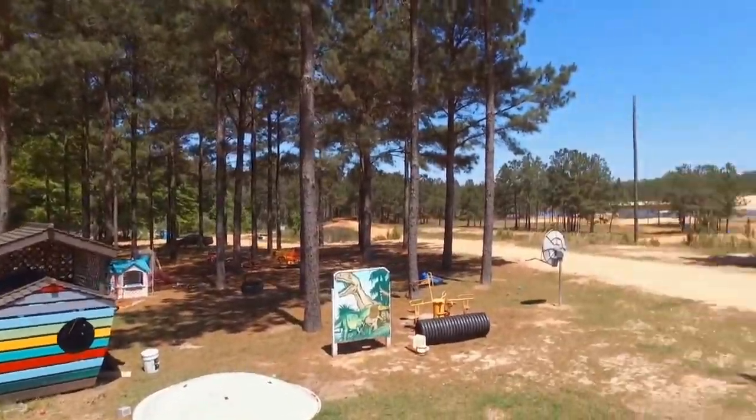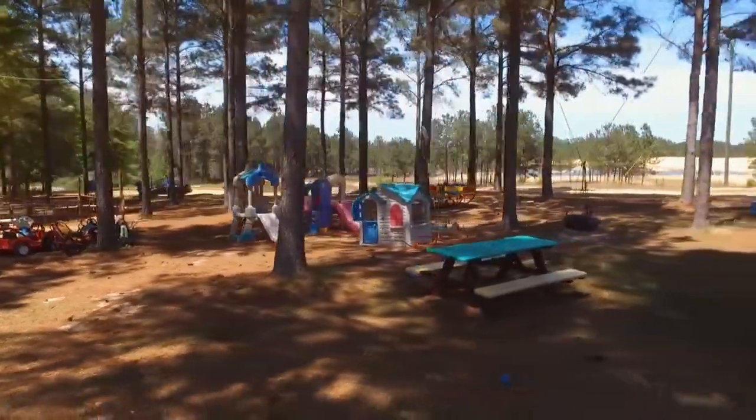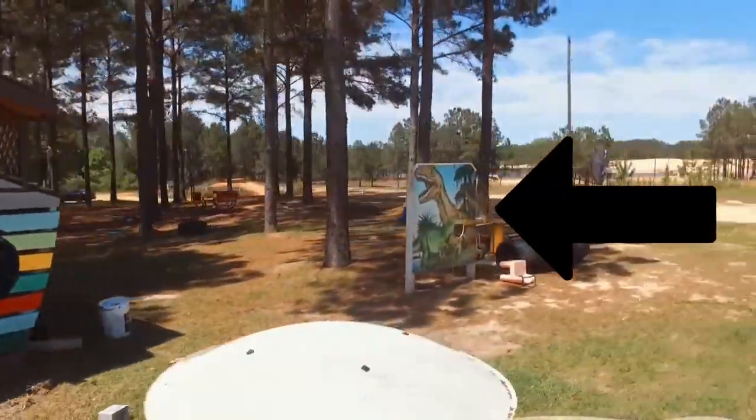That's right kids! Come down and check out our playground equipment! Some of it's even plastic because we didn't want to spend too much money on it! We wanted to save that money for the dinosaurs!